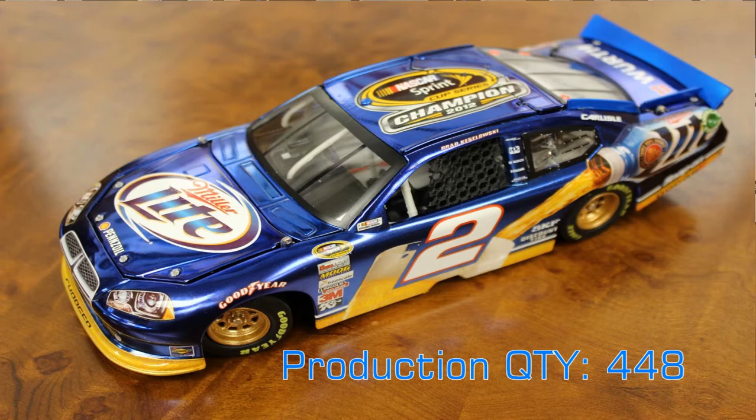The first one we have is Brad Keselowski's color chrome championship-winning Blue Dukes Miller Lite Dodge — a 1:24 scale car beautifully done by Lionel — to commemorate his championship run. It's probably the last Dodge we'll see in a while, because the Penske team switched from Dodge to the Ford camp during the offseason.